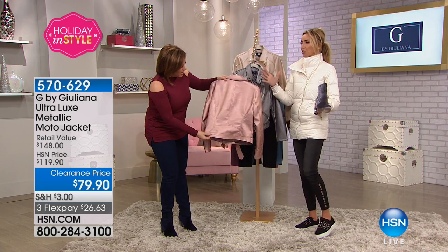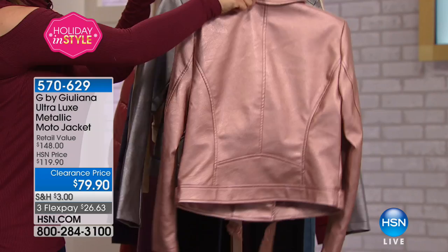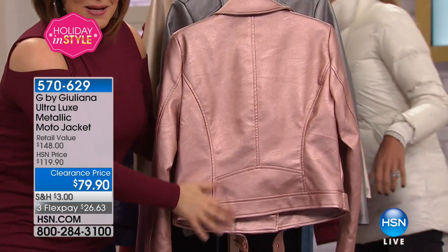You walk into a room — this jacket is gorgeous and these are head-turners. I had never seen this one in person. This is so good. I love this metallic jacket. Be still my heart — my heart is fluttering right now.